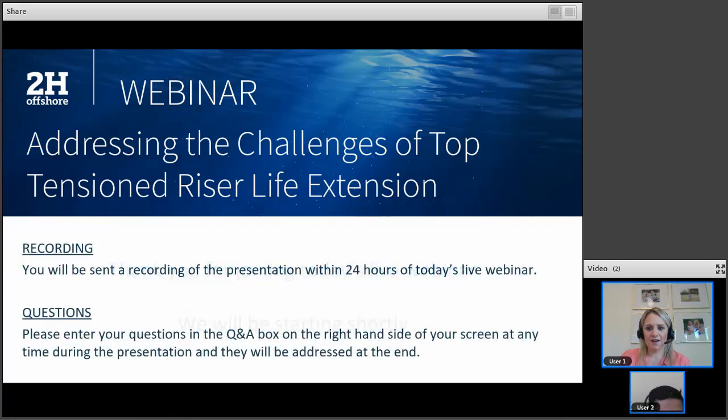Before we get started, I'd like to cover a few important housekeeping items. Firstly, this webinar is being recorded and it will be made available to you soon, so please look out for a link to that in your email. Secondly, if you have technical or content related questions today, please feel free to ask them at any time. You can use the Q&A box that is located on the right hand side of your screen. At the end of the presentation, we'll go through as many questions as we can, but if you have further questions, feel free to contact our speaker directly after the presentation.